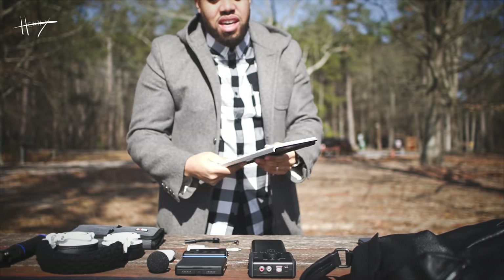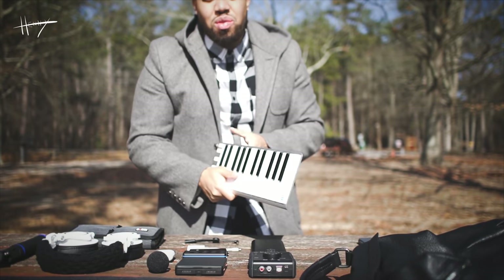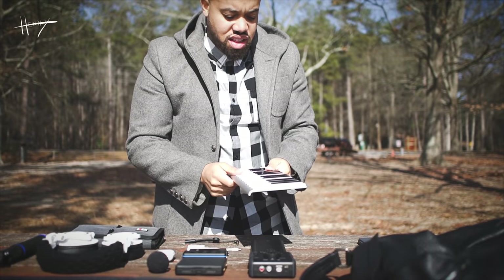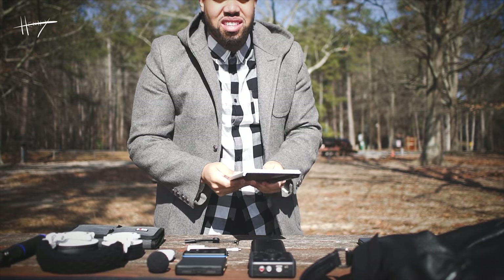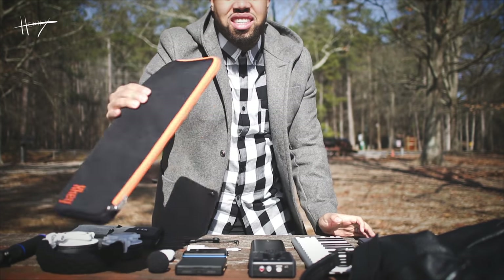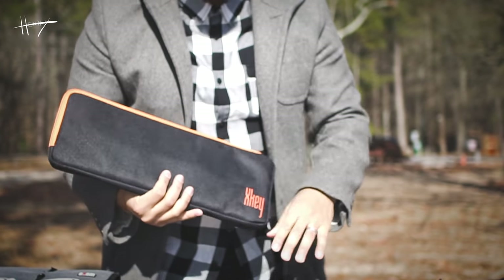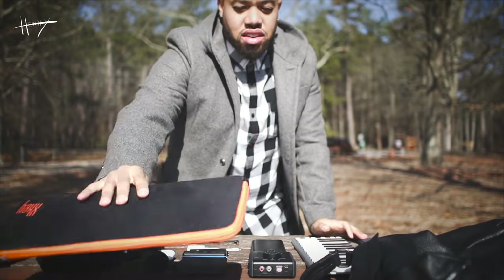Next up is my CME X-Key Air. I love this thing. It's Bluetooth — connects very well to my iPad as well as my other devices, my iPhone and stuff like that. Very thin, very lightweight. I also have the X-Key Air travel bag, which is great because you definitely need some protection with these thin keys.